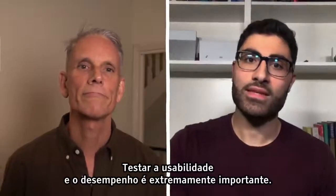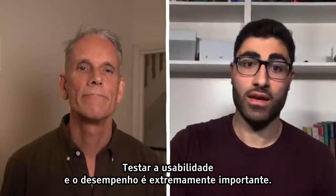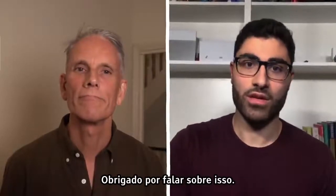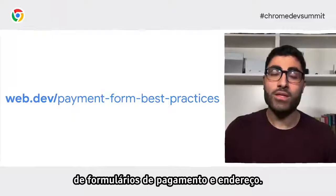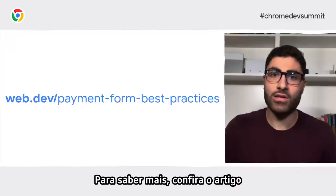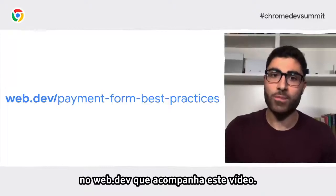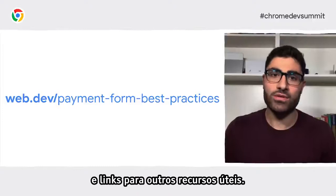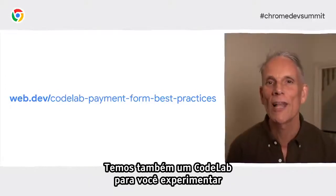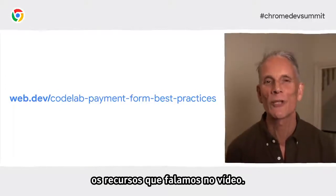Testing usability and performance is incredibly important. That covers some of the basics for payment and address form best practices. To find out more, you can take a look at the article on web.dev that goes with this video — it has lots more tips and links to lots of other really useful resources. We also have a codelab where you can try out the stuff we talked about in the video.